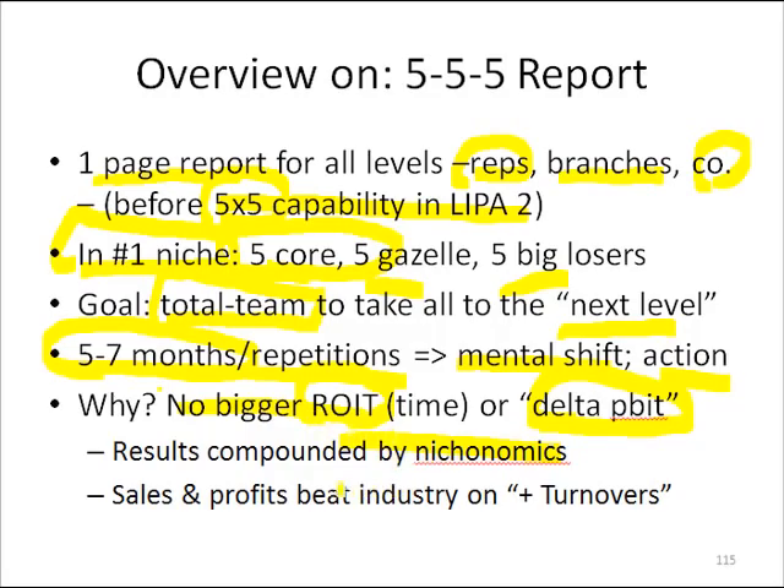They wouldn't really know that they had been invisibly alienating customers, having them call us and getting turned on by great service, and then they stayed with us. So we were winning on positive turnovers, to use an NFL football term. That was the beginning of the triple nickel — the 555 report. Now it's the 5x5 report, and it's on an automated basis.